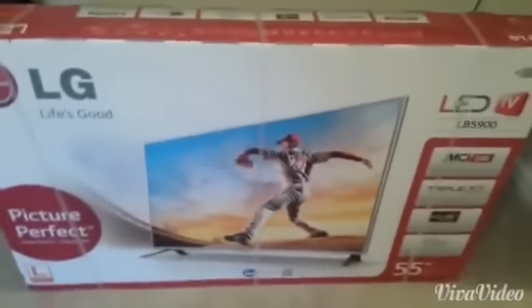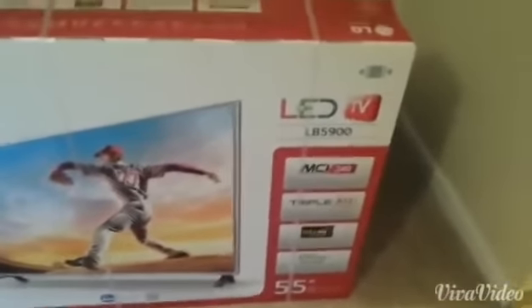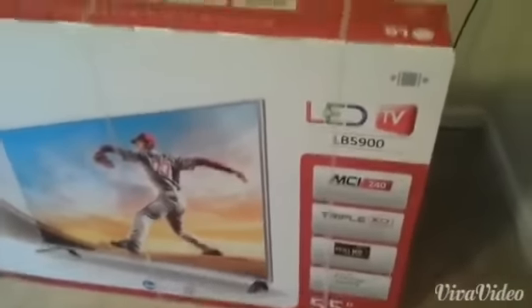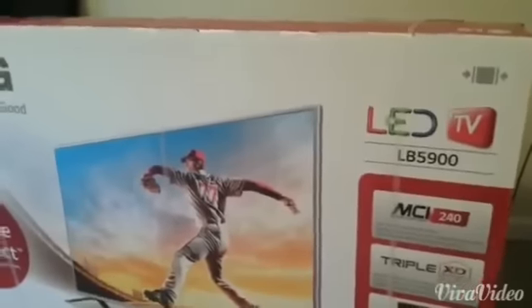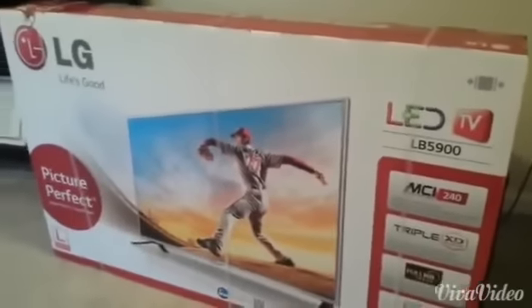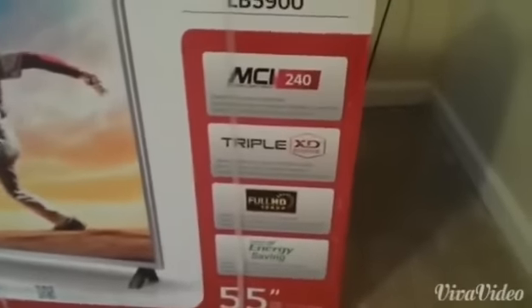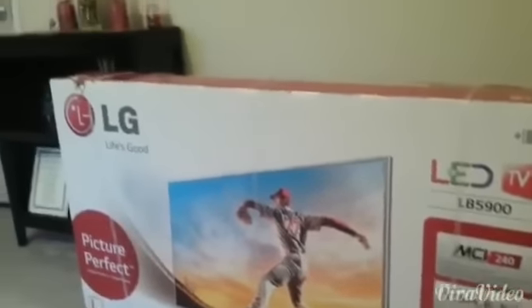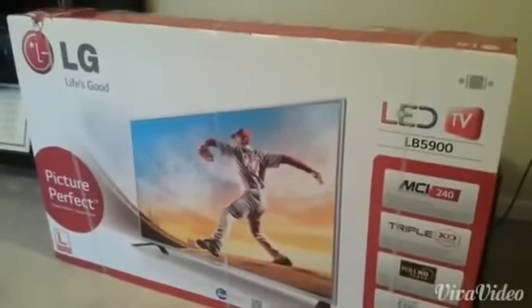The LB5900 advertises at Walmart as 60Hz refresh rate, but it actually has the MCI 240 — the Motion Clarity Index — which is basically optimized to reduce motion blur when you're playing video games or watching sports. It also has the Triple XD Engine, which allows greater sharpness and color and improves the resolution quality at 1080p with a 120Hz refresh rate.